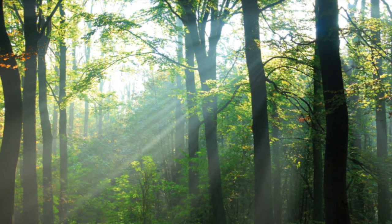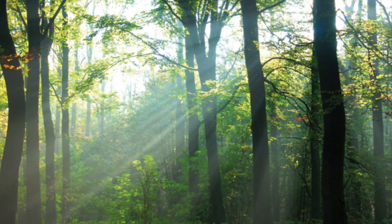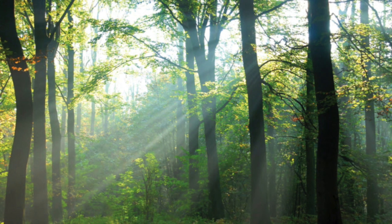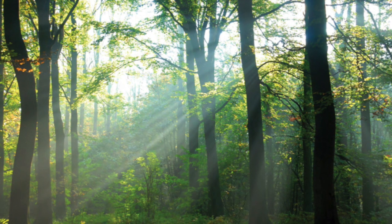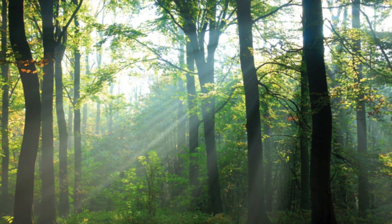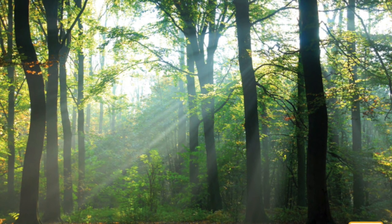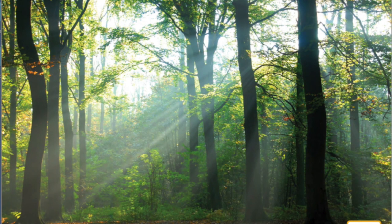A temperate deciduous forest is made up of broad-leaf trees like oak, maple, beech, and elm. These trees grow very tall and are thickly covered with wide leaves that are better at collecting sunlight than trees like pine trees that have needles instead of leaves. Under these taller trees there are saplings, young trees, as well as shrubs, bushes, and plants that bear fruit. Closer to the ground grow shorter plants like grasses and wildflowers.